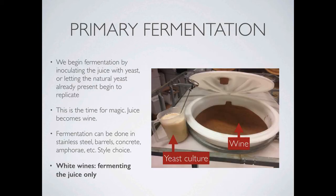Next it's time for the magic: primary fermentation. The juice is inoculated with a yeast culture, or it's simply left in a clean storage container to begin fermentation, allowing the yeast that's naturally present in the juice to replicate and transform the juice into wine. Fermentation is when juice becomes wine. If you remember our equation: sugar plus yeast equals alcohol plus carbon dioxide plus heat. Keep in mind that white wine is produced from fermenting the juice alone — just the liquid juice. We'll compare that to red wine production in a moment.